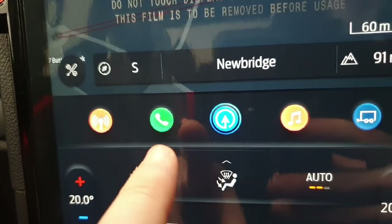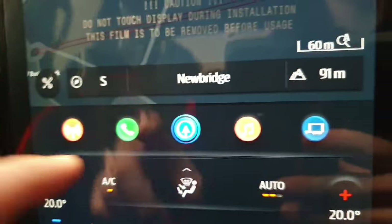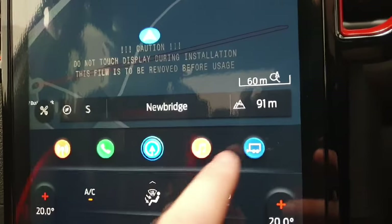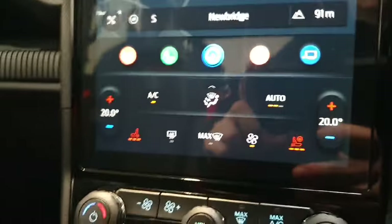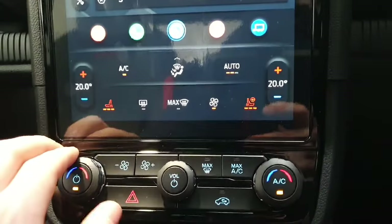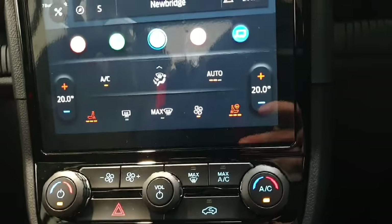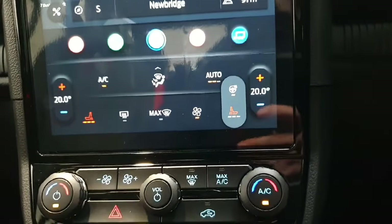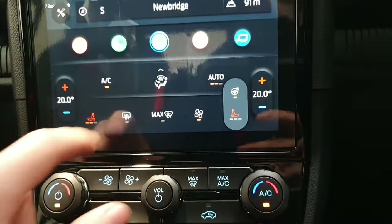You have your Bluetooth connection and Bluetooth streaming, a sync button for your navigation system, towing modes, and below that are your air conditioning controls with manual buttons as well as touchscreen buttons. You also have controls for your driver's heated seat, heated steering wheel, and passenger heated seat.